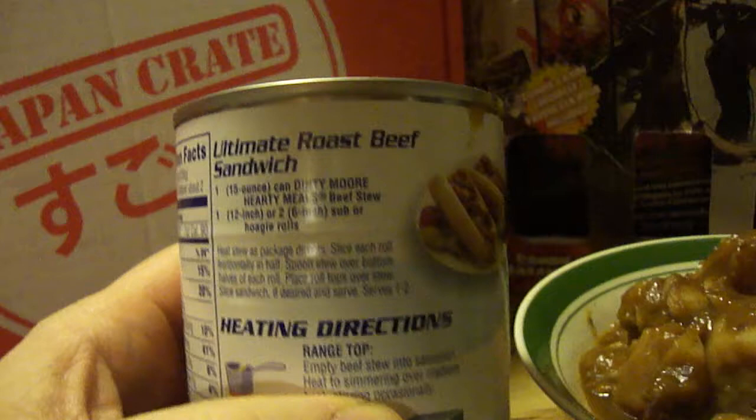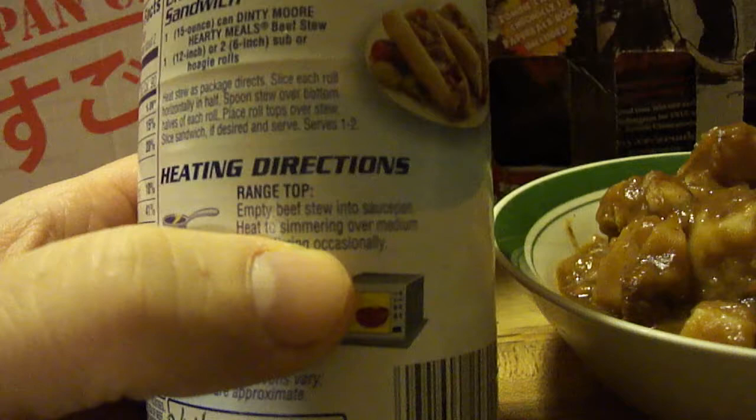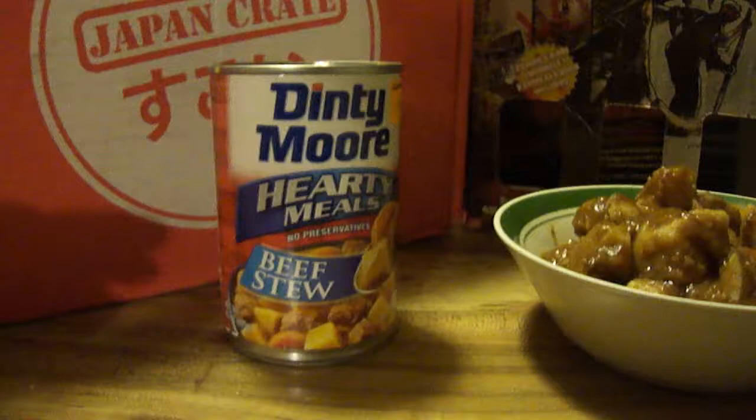They have a recipe called the ultimate roast beef sandwich — basically you take two six-inch subs or hoagie rolls and pour the can into them. It doesn't sound like much of an ultimate roast beef sandwich, but you never know. I'm definitely going to try this out; it looks really good.